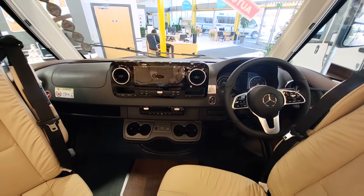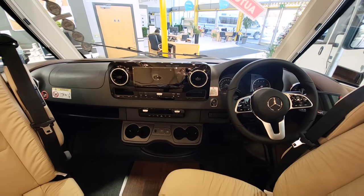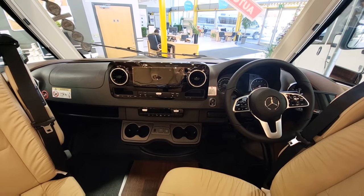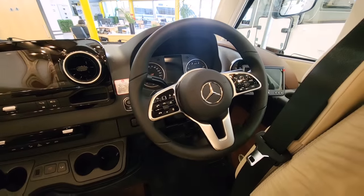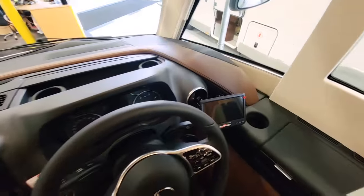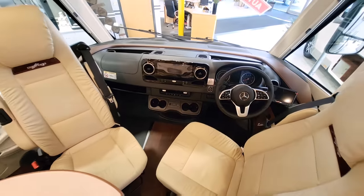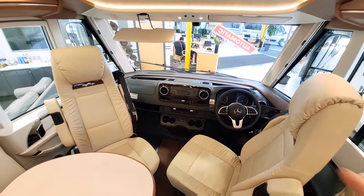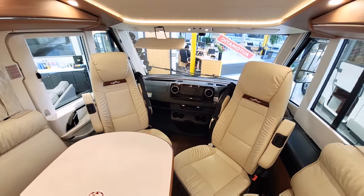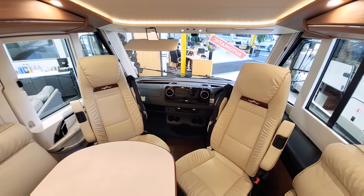Up front we've got the Mercedes-Benz dash with MBUX — around a 10.2-inch touchscreen with satellite navigation. It has cruise control, climate control, and a multifunctional steering wheel to adjust volume and answer calls. To the right there's an LCD screen giving a live feed from the reversing camera. The captain's seats on both sides spin all the way around, have leather armrests, and this van really oozes quality.